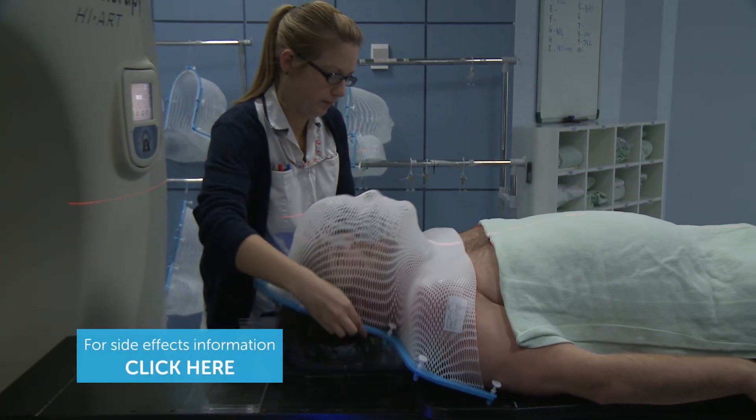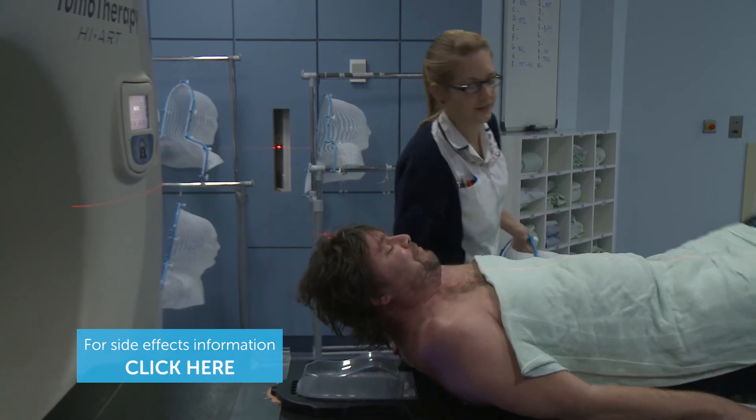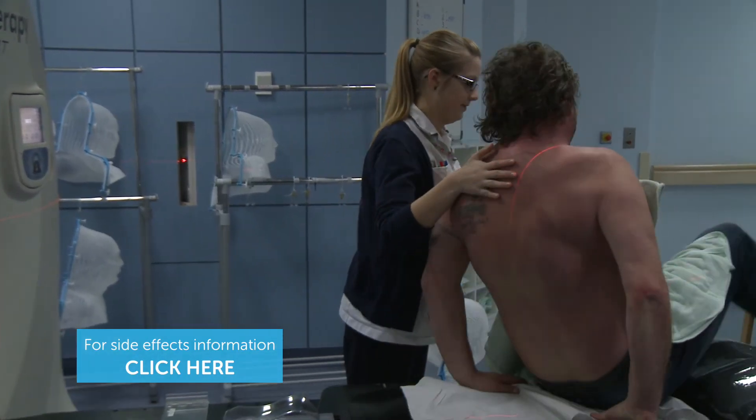You'll see someone from the team caring for you once a week while you're having treatment. They'll ask how you are and ask about any side effects.